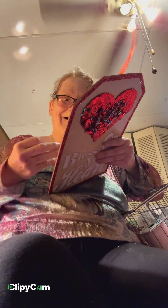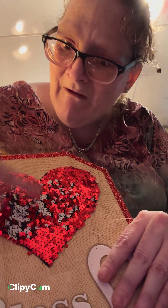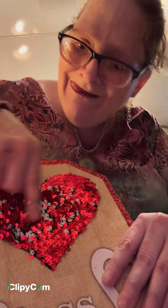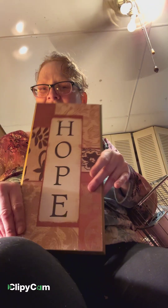I'll probably use that 'bless your heart' sign for a Valentine's wreath next year. And look at this — one way the heart's white and one way it's red. I'll take the time to fix those. I really like this piece. I have a friend named Hope and I might actually give it to her.